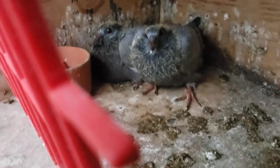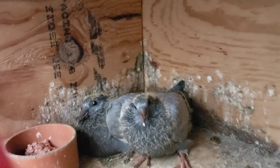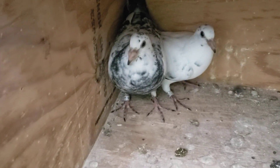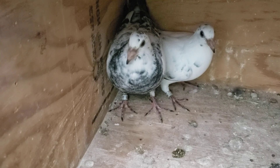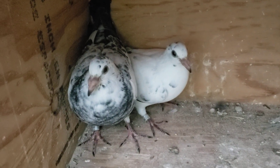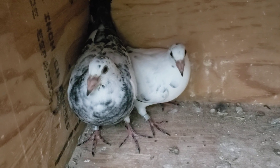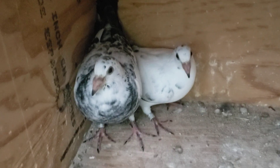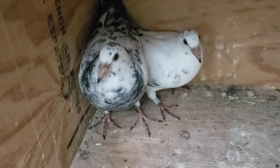There's two more guys right here. And that's my Tiger Grizzles right there. They're looking pretty. And I know after the molt the color changes slightly.